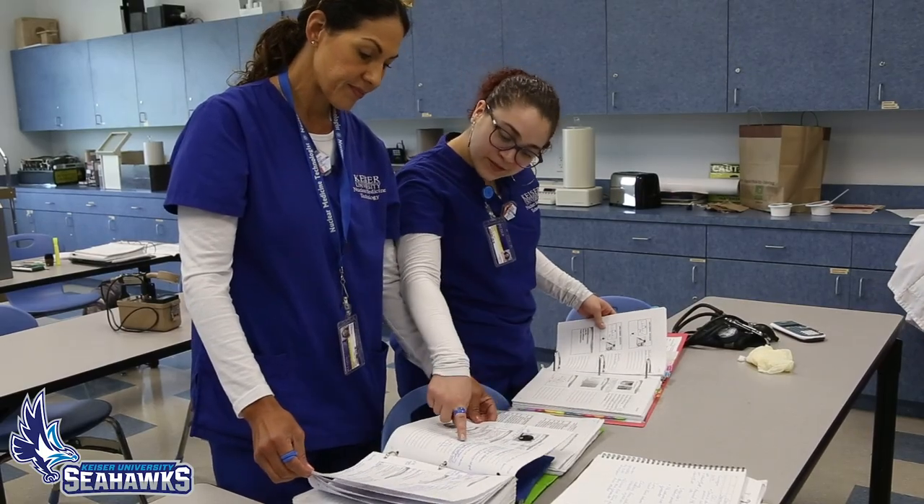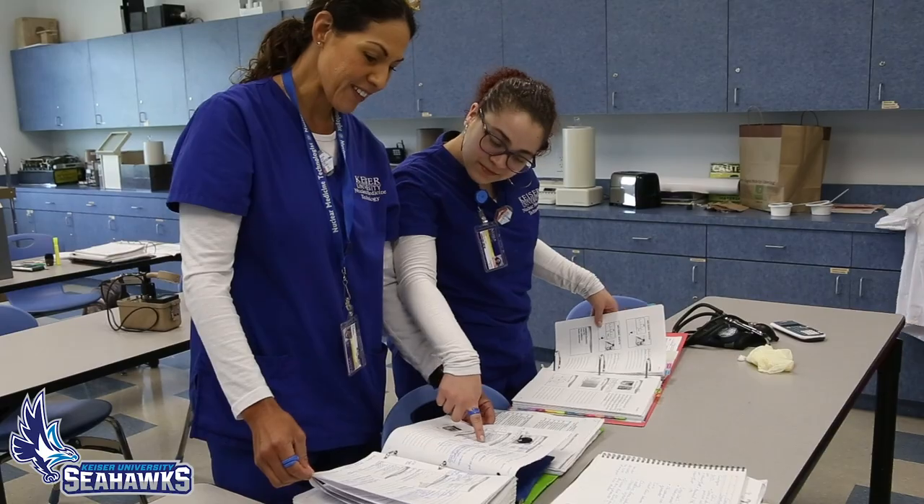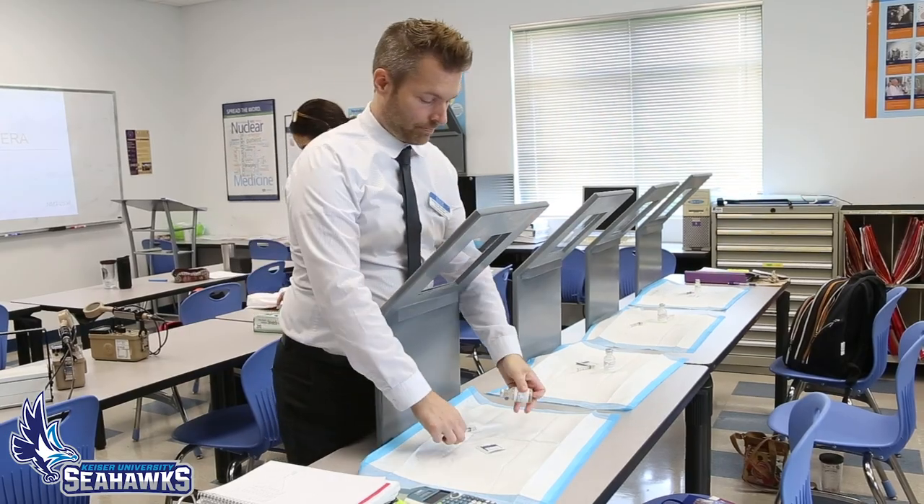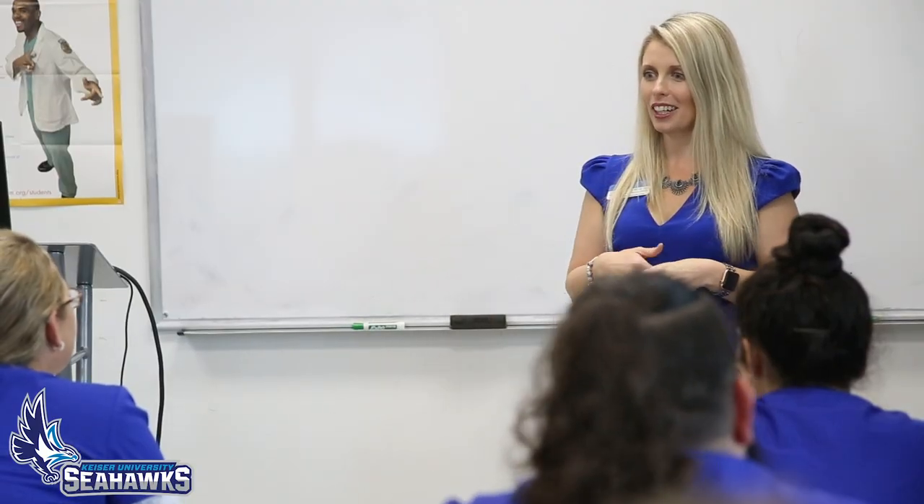Coming into the program I was a little nervous, but after meeting the instructors and getting along with the other students I found it was a really neat group. We all get along very well, we help each other out, and the instructors are very understanding — if we have any questions they are very upfront about answering them. At Kaiser everybody was very friendly; I was able to reach out and get information from an actual person, not directed elsewhere or left on voicemails, so that made it a really easy choice to choose Kaiser.